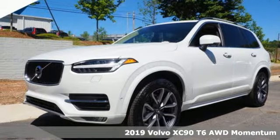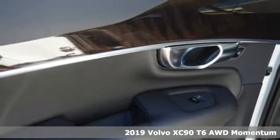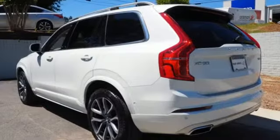It's a new 2019 Volvo XC90. In its element, in all the elements, this XC90 puts you in command of an exhilarating drive. And with features like these, every drive's a pleasure.